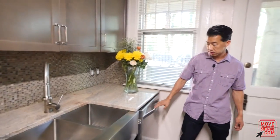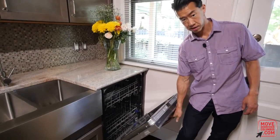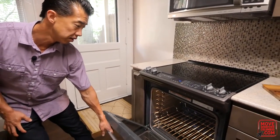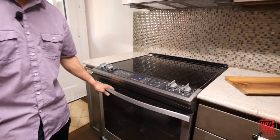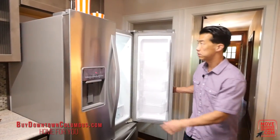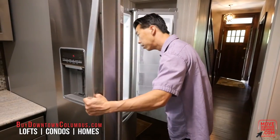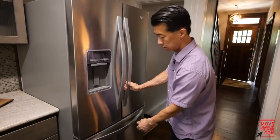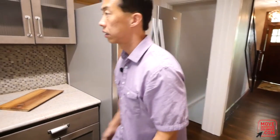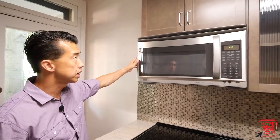The appliances are all Whirlpool Gold stainless steel and brand new — including the dishwasher, electric range, and refrigerator. The Whirlpool Gold stainless steel refrigerator is brand new as well, with the freezer down below. The microwave is a Kenmore Elite, also brand new.